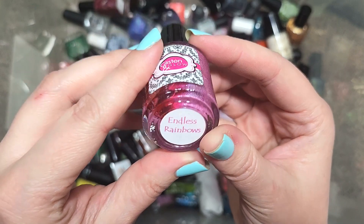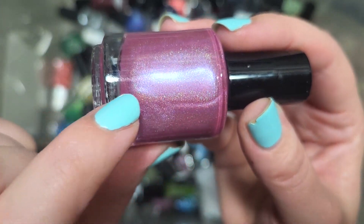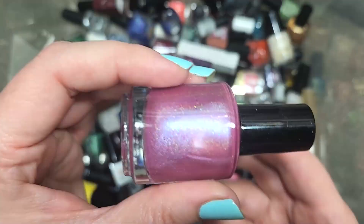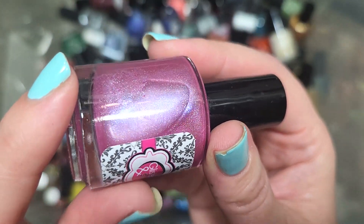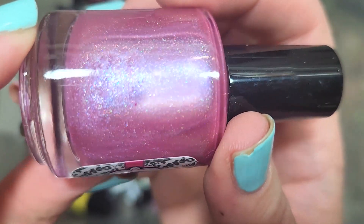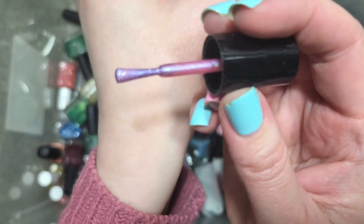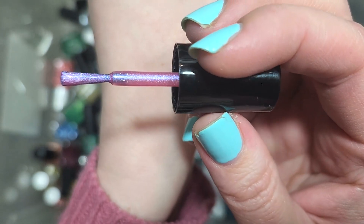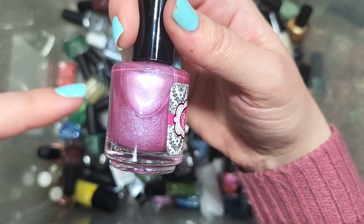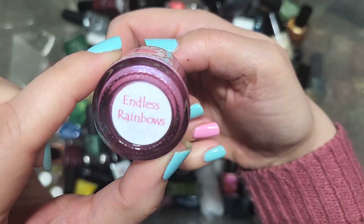Next up, we have a Glisten and Glow called Endless Rainbows. This is a rosy shade of pink with a slightly more diffused hollow, a blue-to-purple shimmer, and a pink shimmer component — all those different shimmers and rainbows are really beautiful. I don't believe I have this one, and it's definitely a tone of pink I could see myself wearing. Anytime you mix pink with a blue ingredient it really speaks to me. So this is going to go in the keep pile. That one is Glisten and Glow's Endless Rainbows.